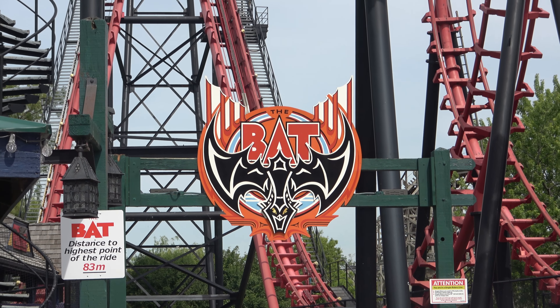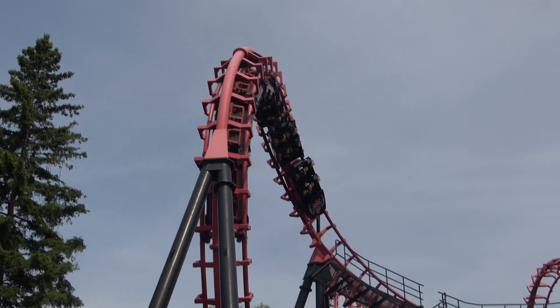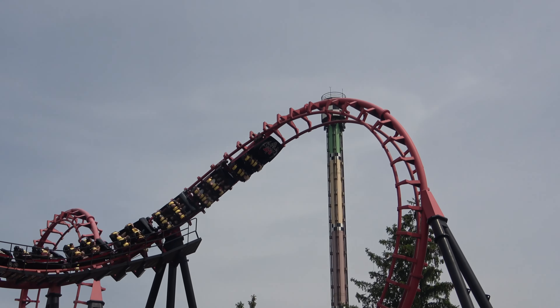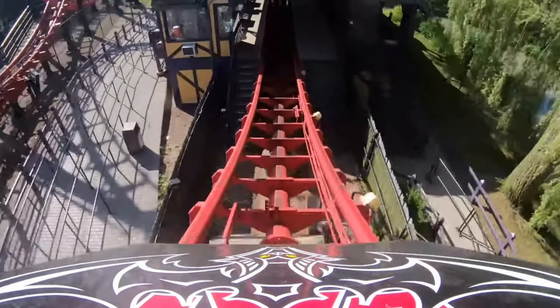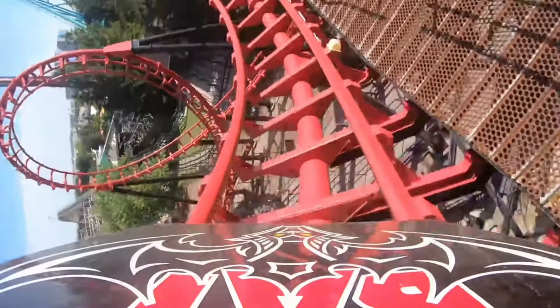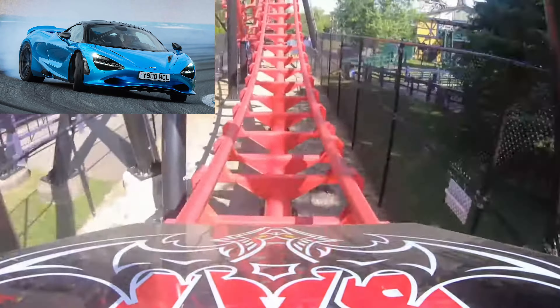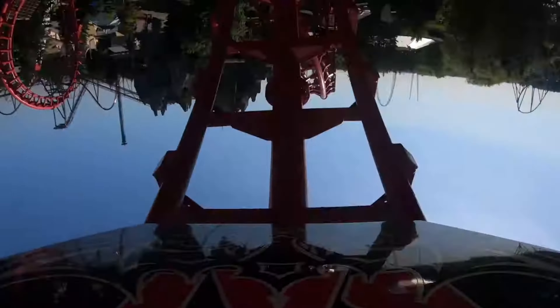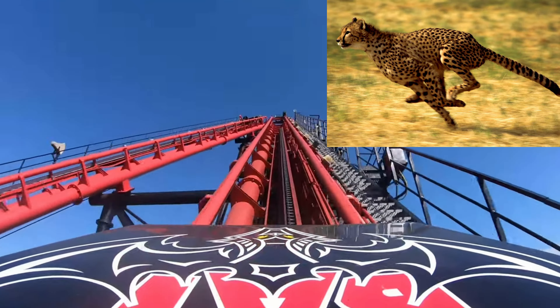At number 5 is the Bat, the fifth fastest ride at the park. Similar to Flight Deck in terms of thrilling speed, vehicles comparable are the speeds of high roller coasters worldwide, which are designed to match fast vehicles like sports cars. It outpaces most terrestrial animals, but is still slower than the top speed of a cheetah.